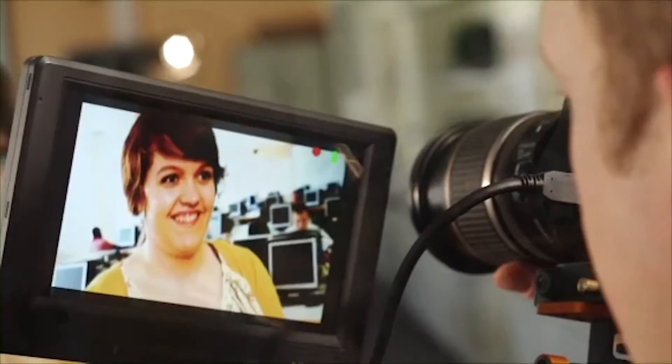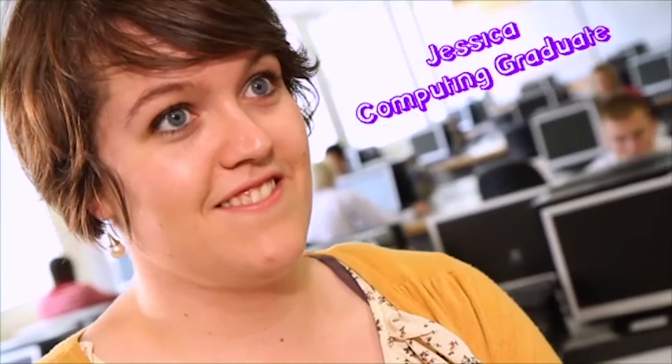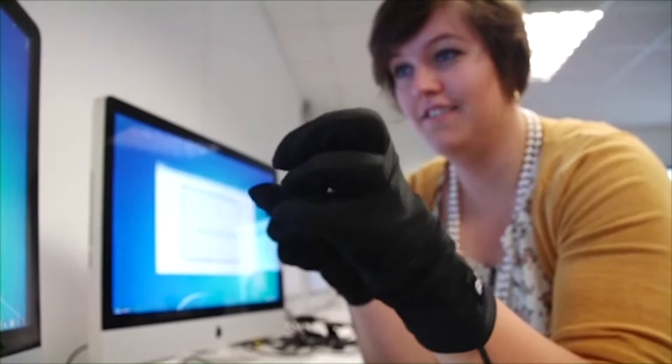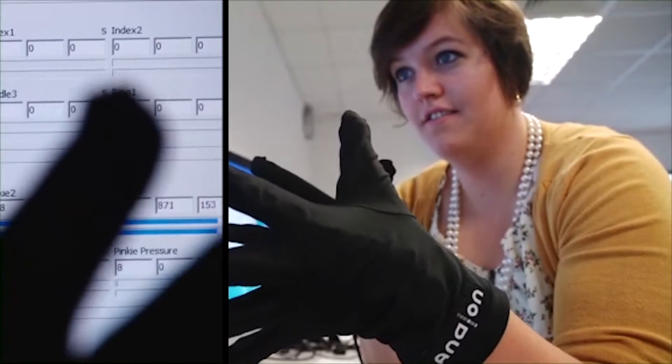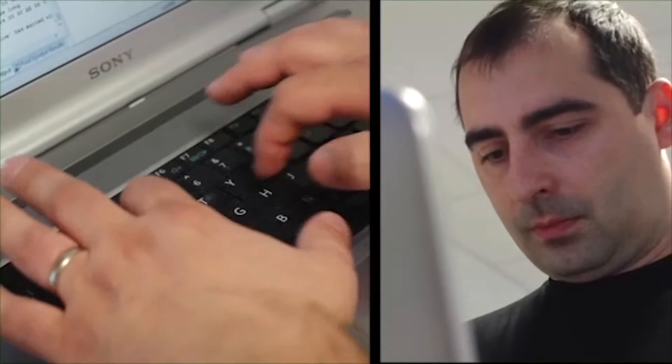My name is Jessica Carleen James and I've just graduated from Plymouth University with a 2.1 in BSc Computing. The great thing about computing at Plymouth is that it has a really good blend of both business and technical side modules, and that's what employers are really looking for today — students who can bring their technical knowledge but also work with people in the business.